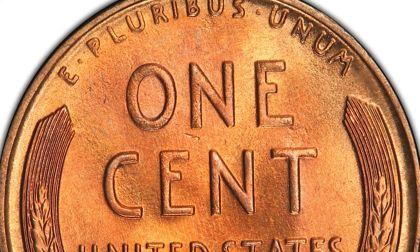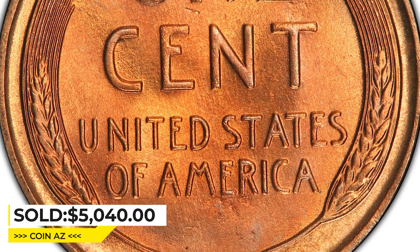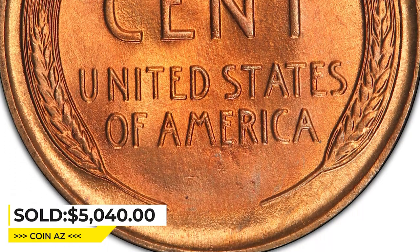Vibrant coppery orange luster complements sharply struck devices with no bothersome spots. Sold on May 4, 2023 for $5,040 at Heritage Auctions.